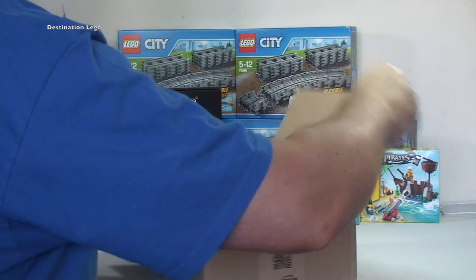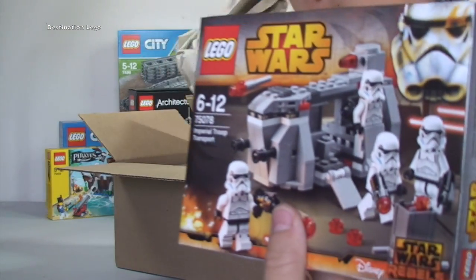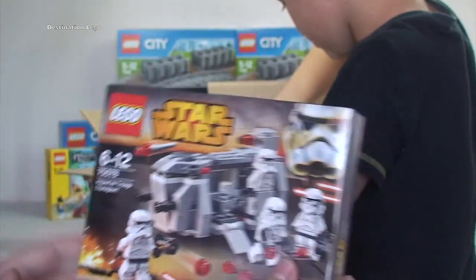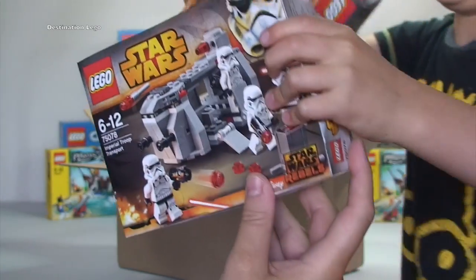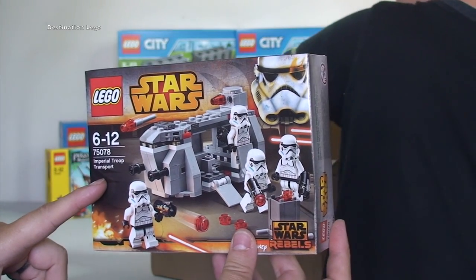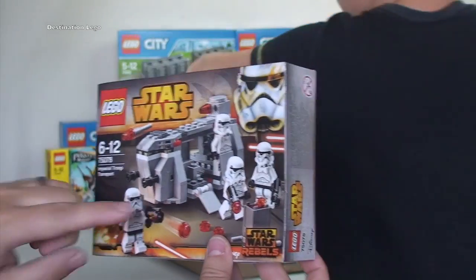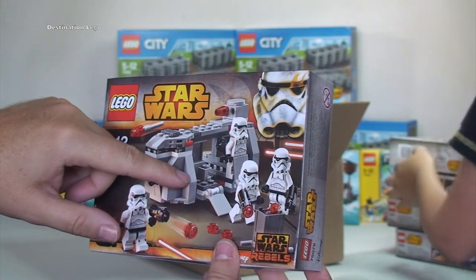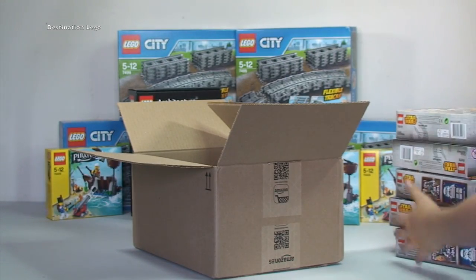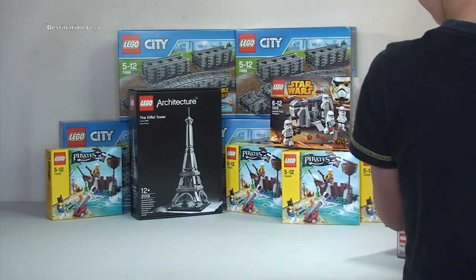And we have got Star Wars 75078, the Imperial Troop Transport — five of these. I've already parted out about twenty to twenty-five of these already. So I've got another five to part out and add to what I've already got. I've already sold quite a few of the light greyish-blue pieces. I think I've still got most of the Stormtroopers. Keep an eye out in my BrickLink store if you want any of those pieces.